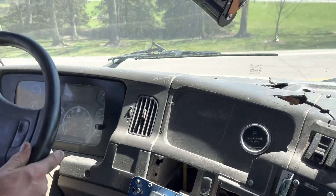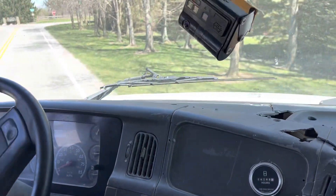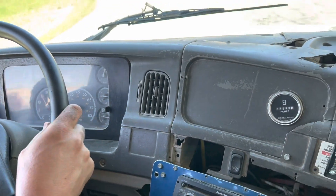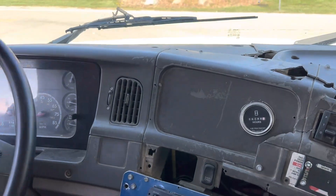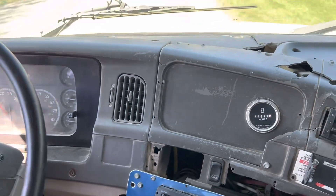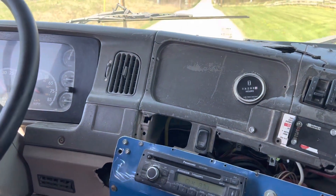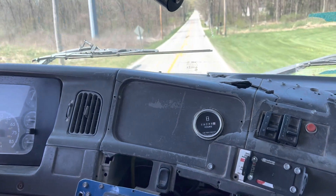Here we go — here's an awesome truck driving down the road. Our website is www.99trucks.net — that's the two nines, nine-nine, then the word trucks, T-R-U-C-K-S dot net. Truck is running on the road good.